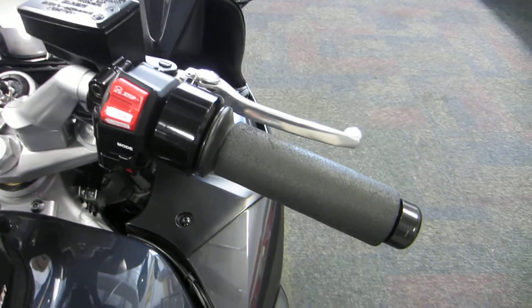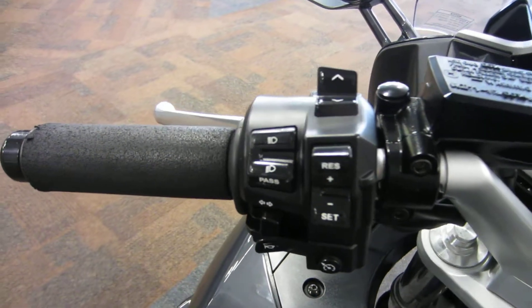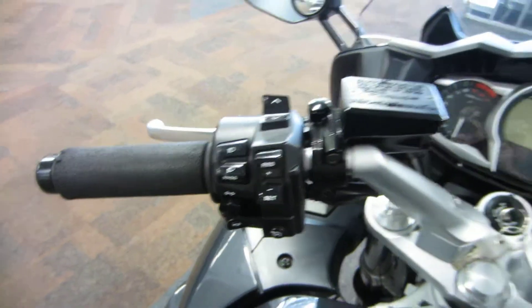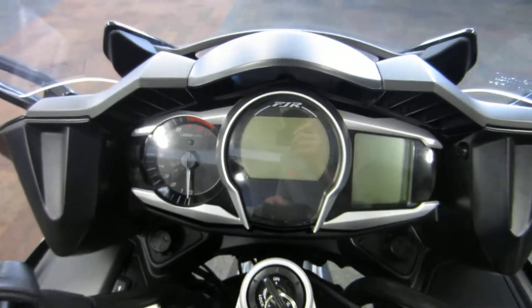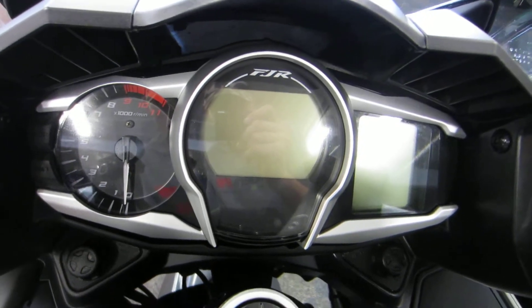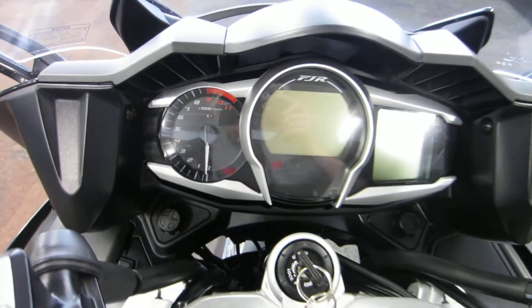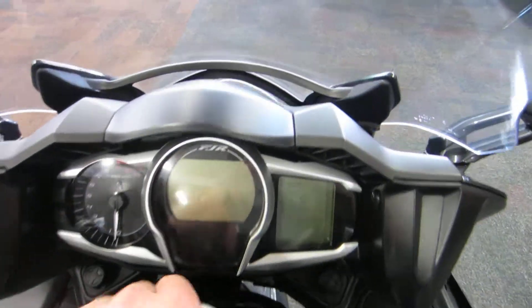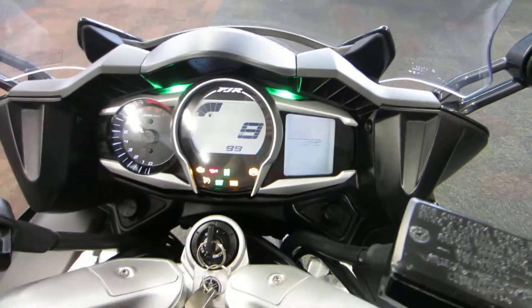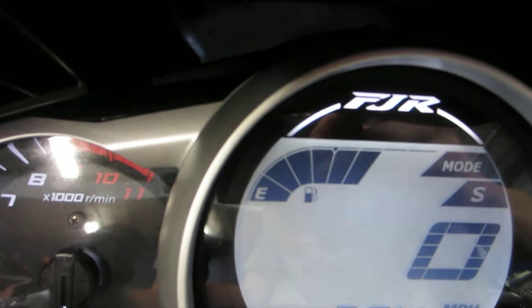Heated handlebars, cruise control, and a multi-function gauge with an analog tachometer. It also features a digital speedometer with clock and fuel level.